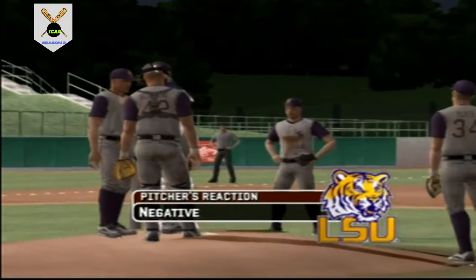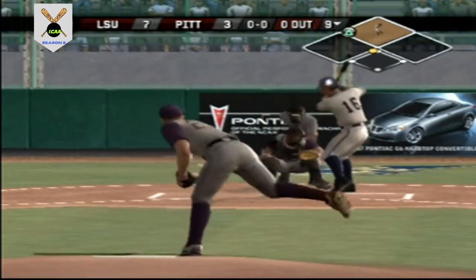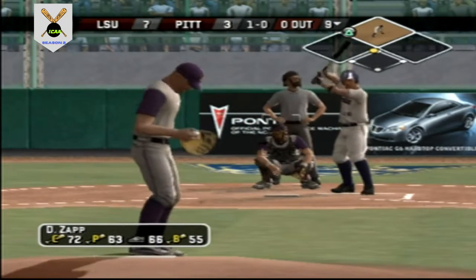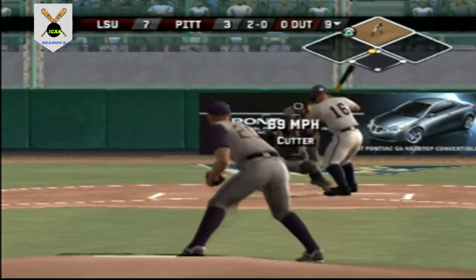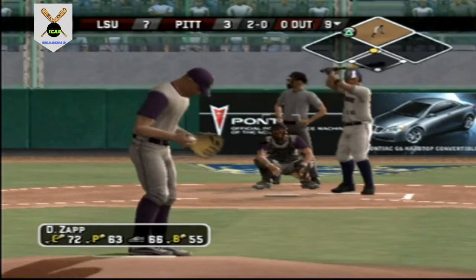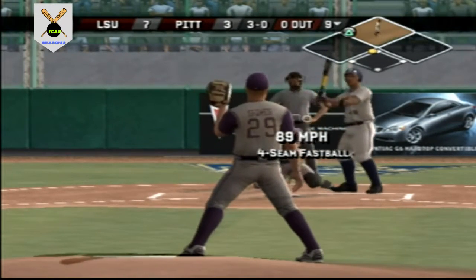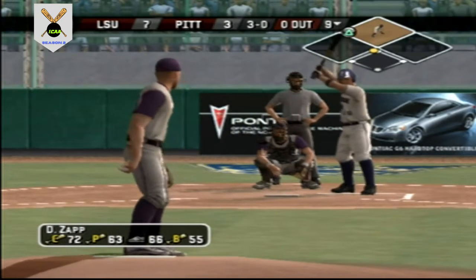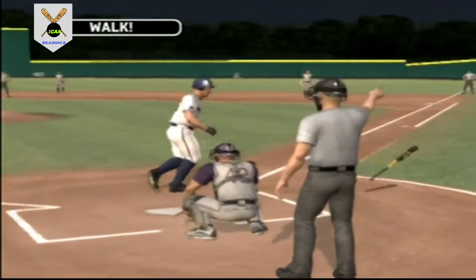Coach is on his way out to the mound — he needs to settle his pitcher down; his location has been inconsistent lately. Number 16 is digging in. There's a fastball inside — two balls, no strikes. Another fastball inside. Walked him on four pitches.